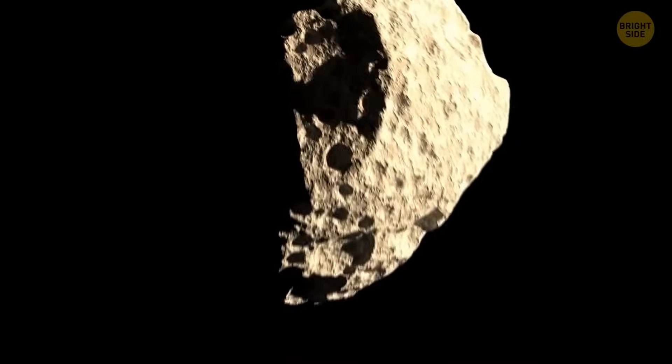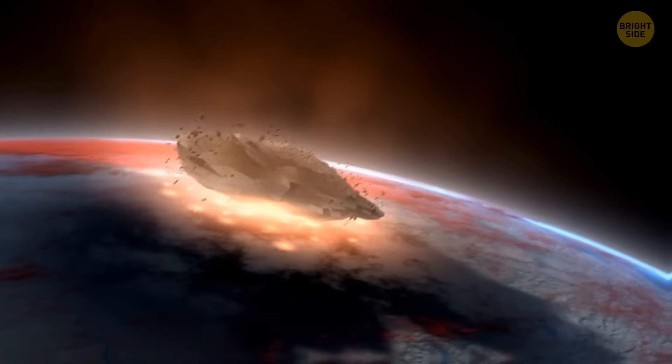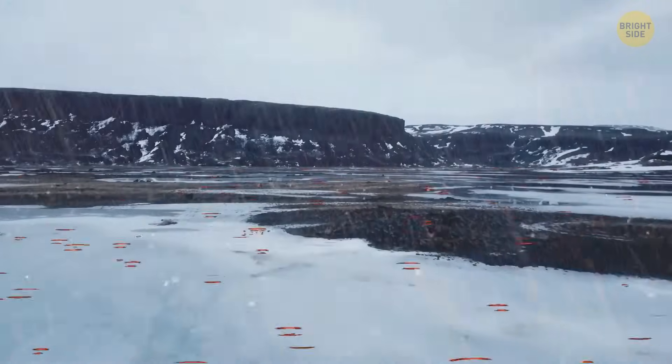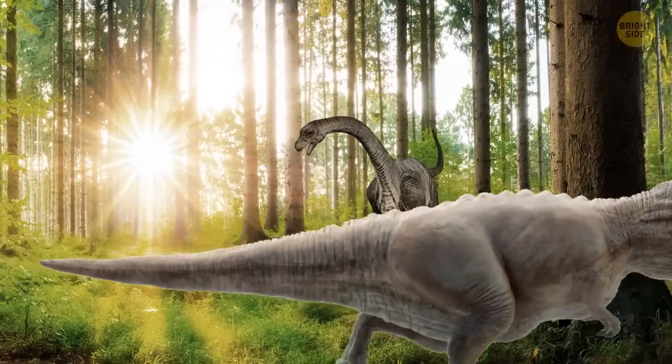66 million years ago, a cosmic body 10 miles in size crashed into the Earth. The energy of the impact set the surface of the planet on fire, caused a huge earthquake and tsunami. A fiery rain fell from the sky. There were millions of tons of debris and dust in the atmosphere that stopped the Sun's rays from reaching the planet. The nuclear winter began, and this disaster led to the extinction of the dinosaurs.